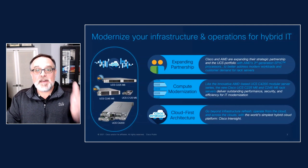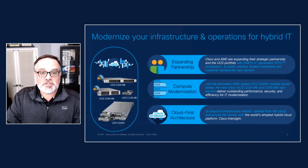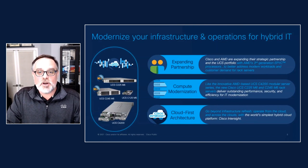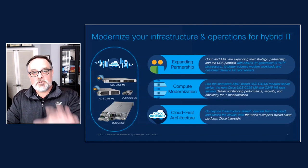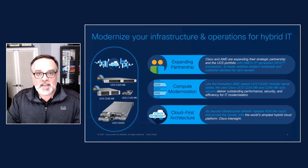Cisco and AMD are expanding our strategic partnership and the Cisco UCS server lineup with new systems based on third generation AMD EPYC processors. With this expansion, we're going to give our customers new options for computing refresh and modernization initiatives, and really meet the increasing demand we're seeing for AMD EPYC in the marketplace.